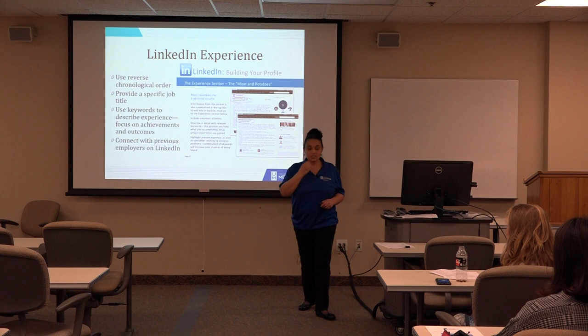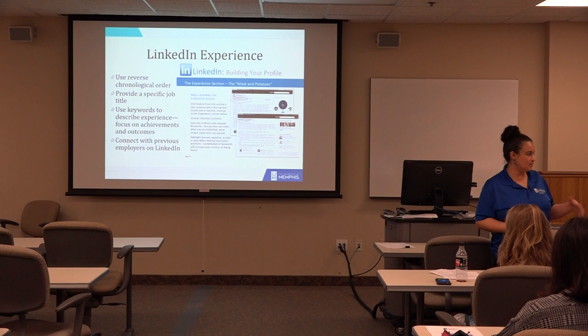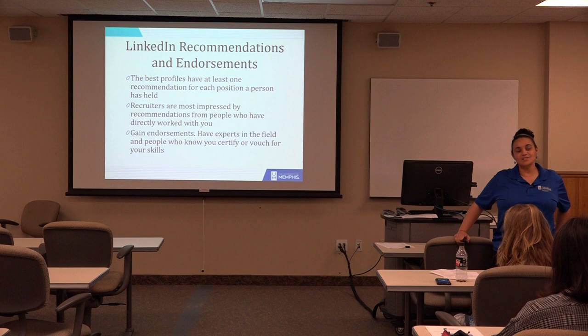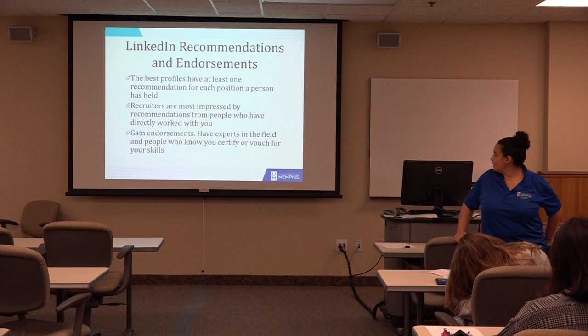It looks really good when you still have connections with previous employers on LinkedIn — it shows you left the company on good terms and gives that impression. The best profiles do have endorsements and recommendations, at least one of them. It's always better when you have it from someone you've actually worked with or for.